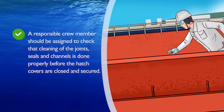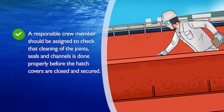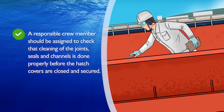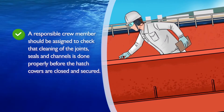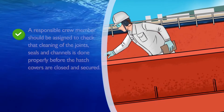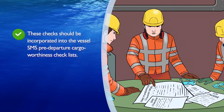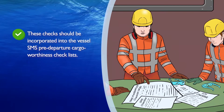A responsible crew member should be assigned to check that cleaning of the joints, seals, and channels is done properly before the hatch covers are closed and secured. These checks should be incorporated into the vessel SMS pre-departure cargo worthiness checklists.